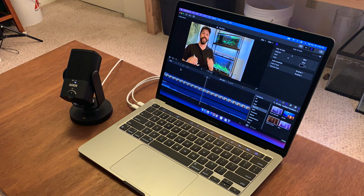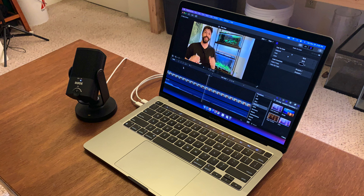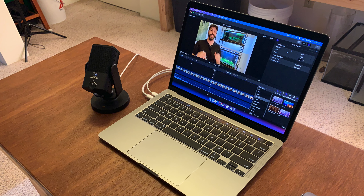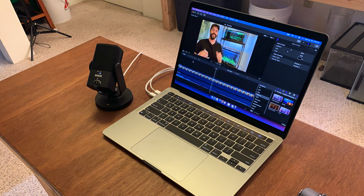Next up we have my new computer — this is a MacBook Pro. It's a base model but it has the M1 chip in it. These just came out recently and for those of you that know about MacBook Pros, they're really well known for being excellent for video editing. So another great item to add to my tech collection.